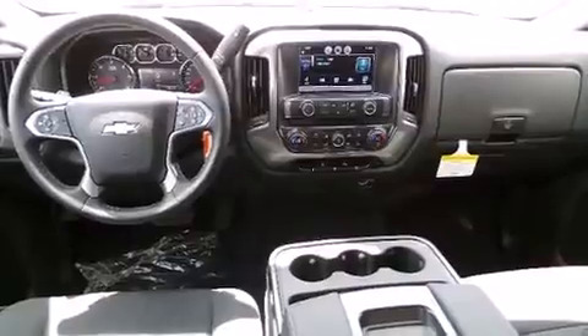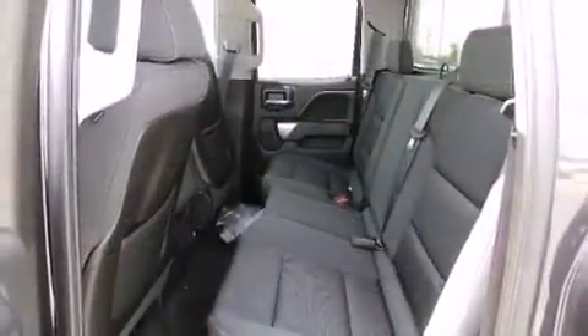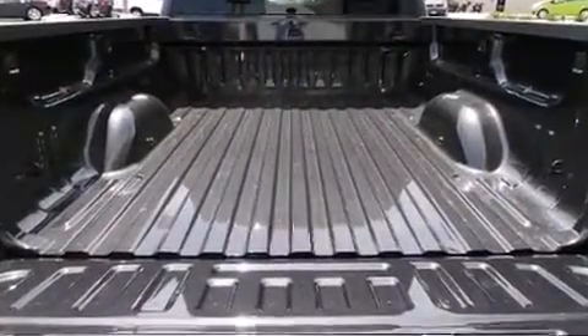Top features include front dual-zone air conditioning, front and rear reading lights, one-touch window functionality, heated door mirrors, remote keyless entry, a trailer hitch, and power windows.